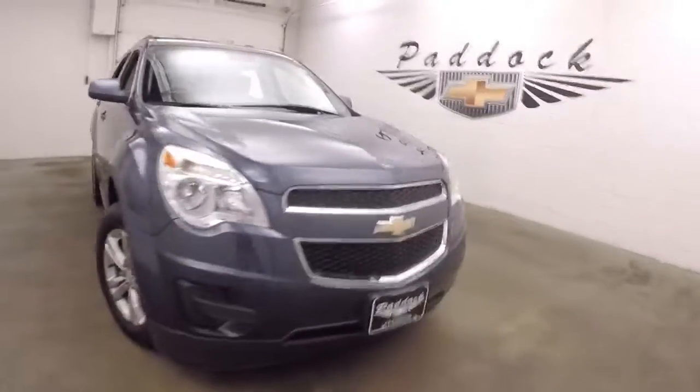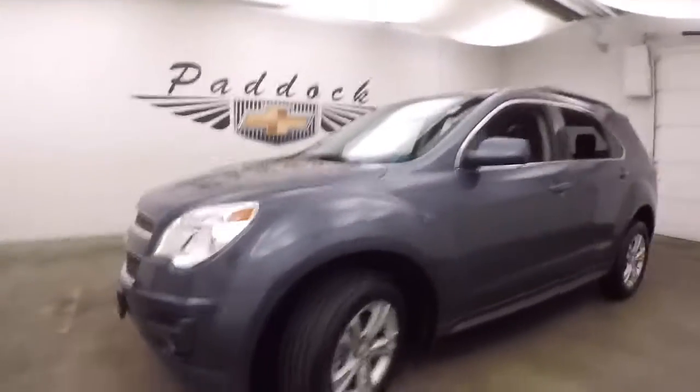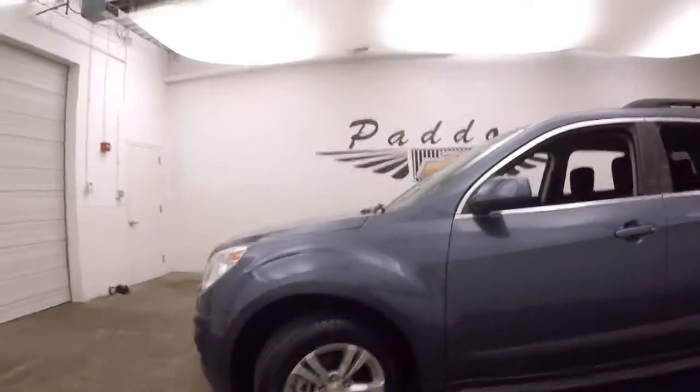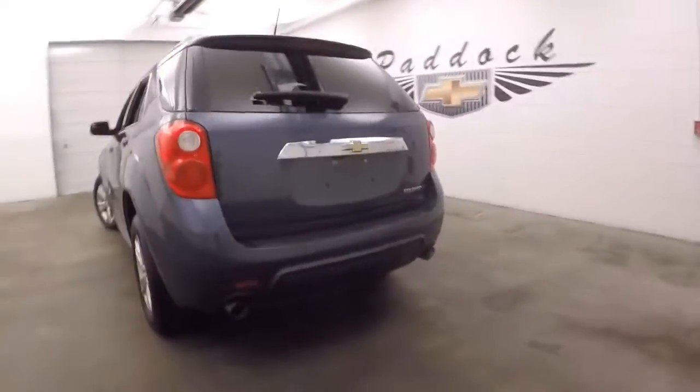It's a 2014 Chevy Equinox. Nice paint job, nice wheels, good tires. It's got dual exhaust coming out the back. Kind of a sporty look to it.